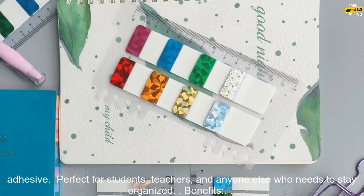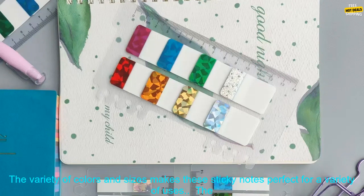Features: 82 hundredths sheets of stickers in 8 tenths colors. Clear and transparent design. Strong adhesive. Perfect for students, teachers, and anyone else who needs to stay organized.